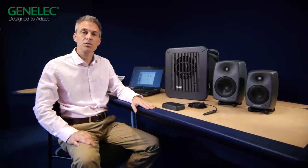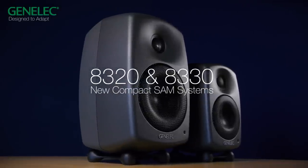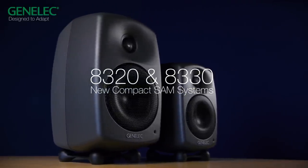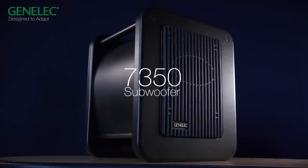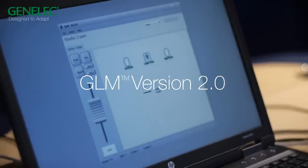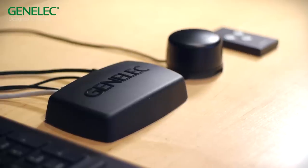These systems automatically and accurately adapt to the acoustic environment. Now we are very proud to introduce two new compact systems: 8320 and 8330 two-way systems, along with the 7350 subwoofer and a GenLEC loudspeaker manager software version 2 — highly intuitive — that goes along with a new measurement microphone and a new network adapter.